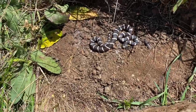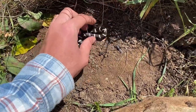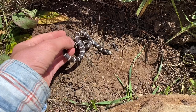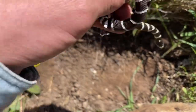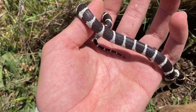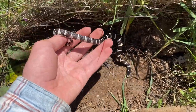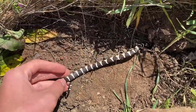Another kingsnake — this is probably the smallest one I've seen in my life. Very little guy. Hatchling. Getting musk on me. I think they wiggle their tails like that too, to imitate rattlesnakes. Not entirely sure.